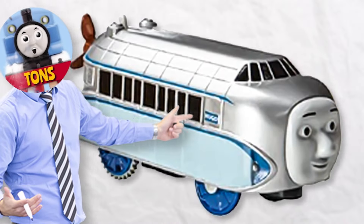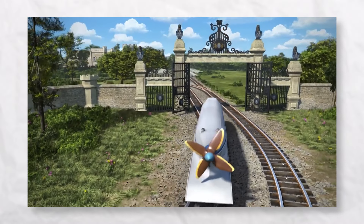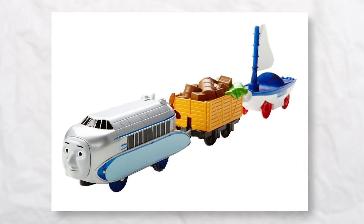Kicking off our list at number 5 is none other than the Trackmaster sensation, Hugo. Prepare to be amazed as we unveil the astonishing capabilities of this locomotive, which burst onto the scene in 2017 as part of the Hugo and Skiff pack.